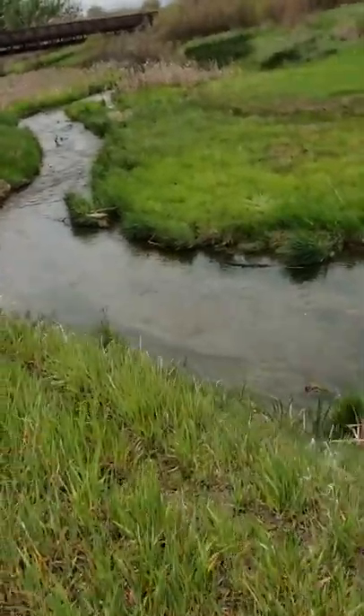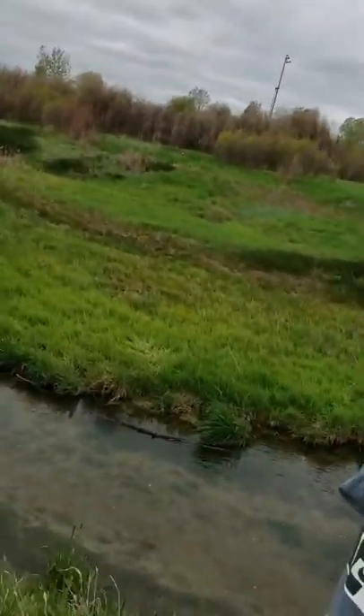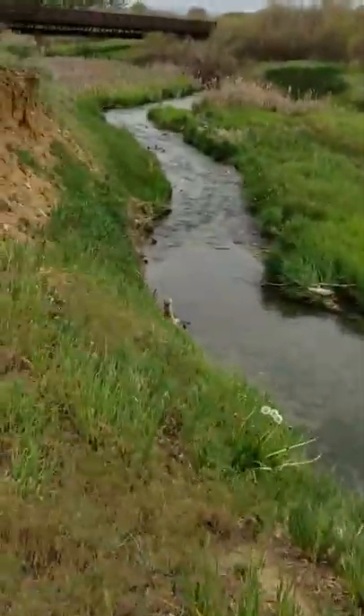Let's go below that bridge. We're in the most venomous snake territory right now.